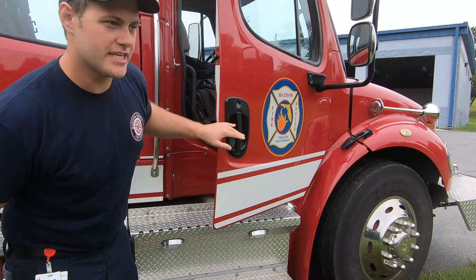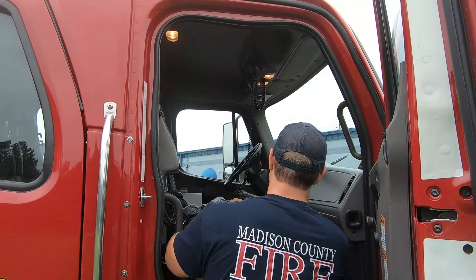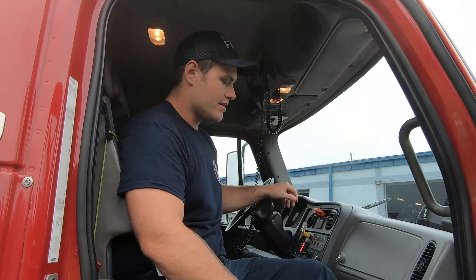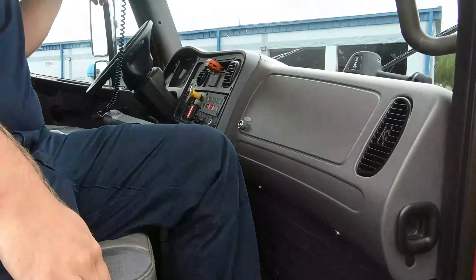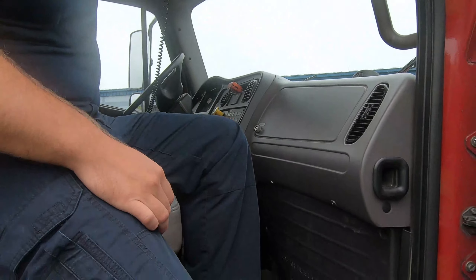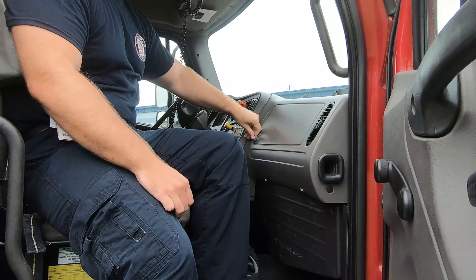Coming back over here — this is where our Lieutenant typically sits. Right now it's filled with my gym clothes. In this seat, you have additional options to adjust different kinds of sirens with these foot pedals right here. As you can see, this knob up here and this one here do a very similar thing, and then also the lever.